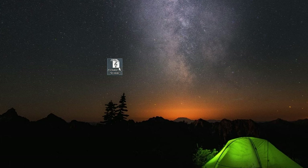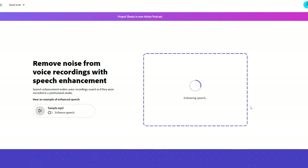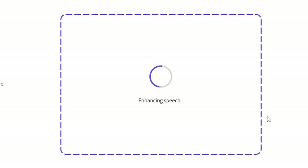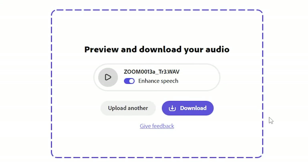Let's now make just one click — drag it and drop. It starts enhancing immediately. A few moments of processing — sometimes it can take a couple of minutes depending on the file size — and it's done.